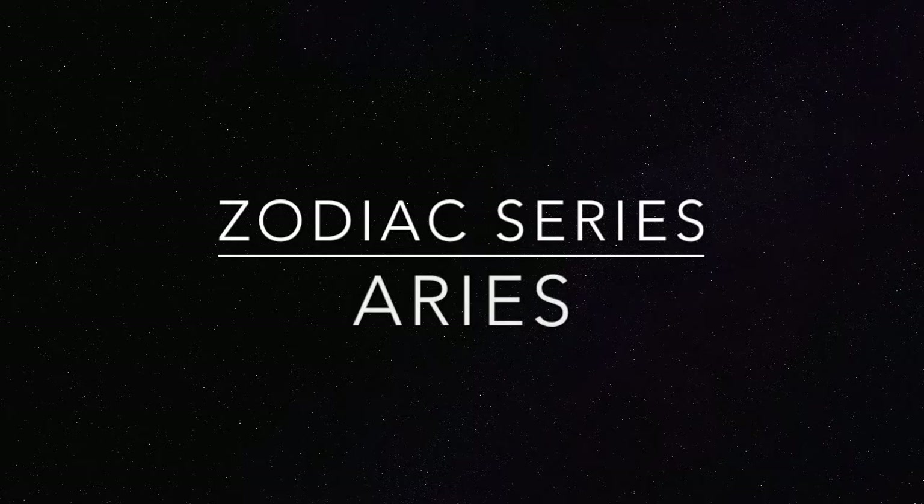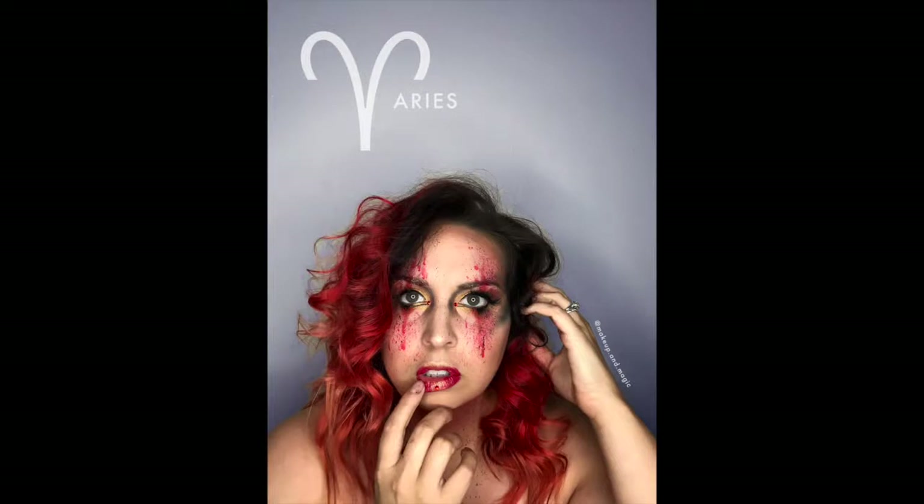Hey guys, it's Aaron, welcome back to my zodiac series. Today we are going to be doing Aries. Zodiac Aries is the ram and they tend to be very courageous and determined. They're often confident, their colors are red, their element is fire, and their ruler is Mars.